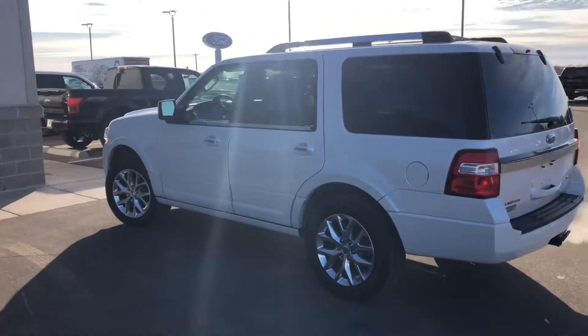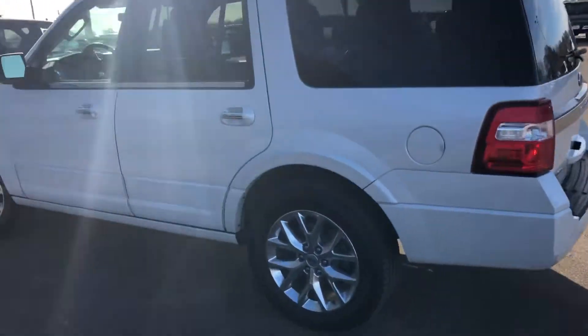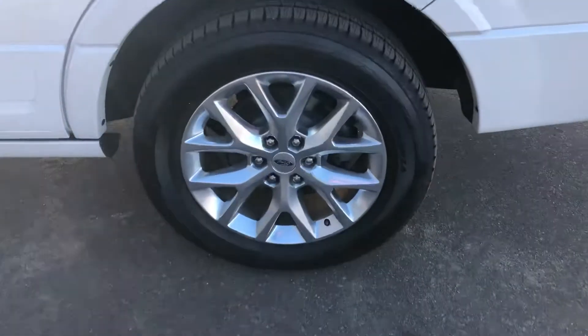3.5 liter EcoBoost engine. Tow package, it is the shorty. Big chrome wheels.